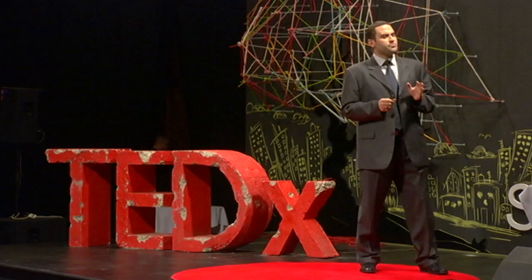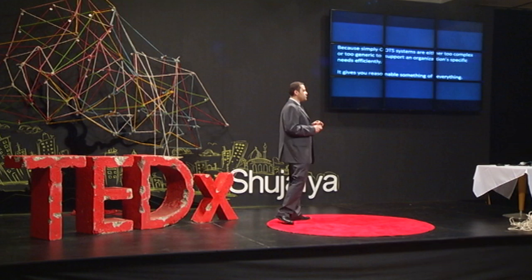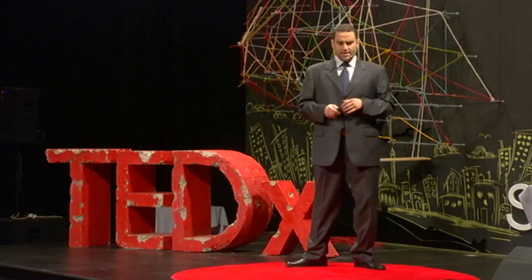Here comes the reason. Commercial off-the-shelf systems are either too complex or too generic, so you will not be able to utilize them. One size fits all will not suit business — those business people who want to innovate. And when it comes to our time, common practices are not enough. We're talking about something beyond that.